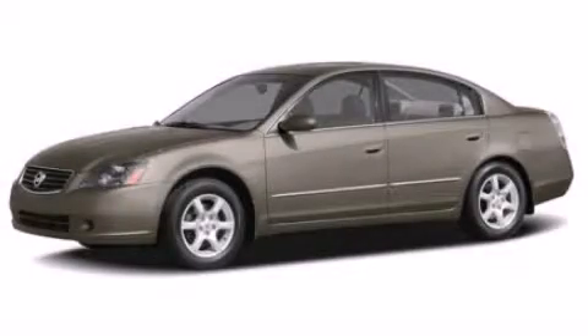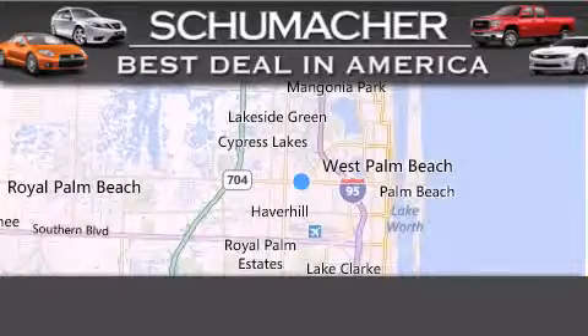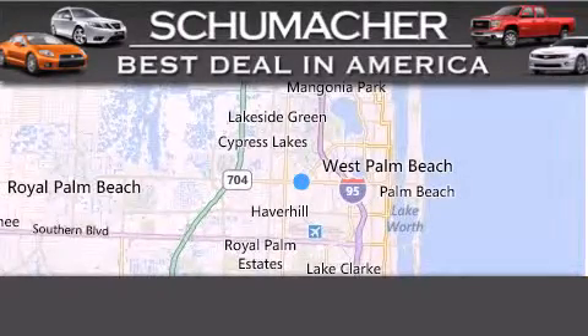We hope you found this video informative, please contact us today. Thank you for considering Schumacher Auto Group for your next luxury vehicle.